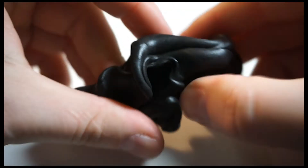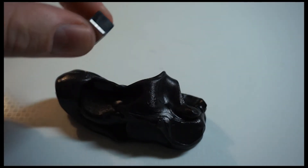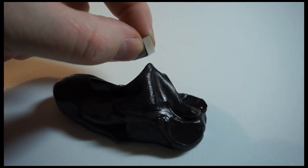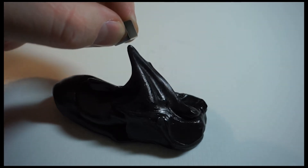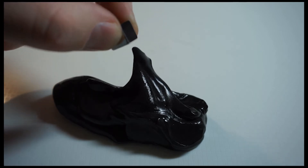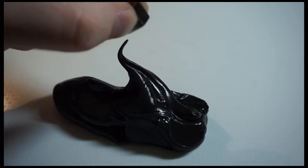Next up we have something that looks and feels and behaves like normal putty that you would play with as a kid, but when we hold a magnet up to it you'll notice that it has a unique characteristic. This is actually very similar to our ferrofluid because it does consist of tiny magnetic particles, but instead of being suspended in a carrier fluid like water they're suspended in this putty, and that allows us to do some pretty interesting experiments with it.